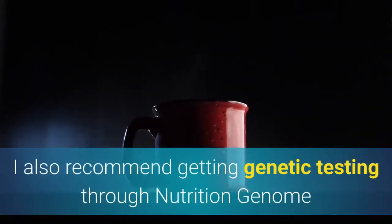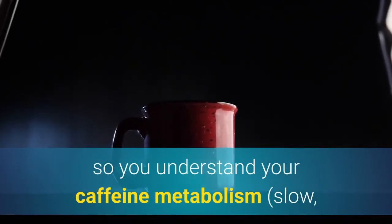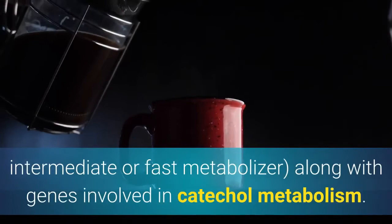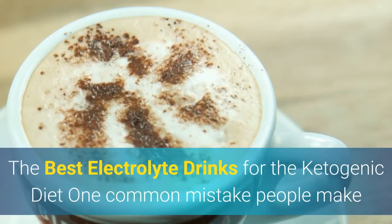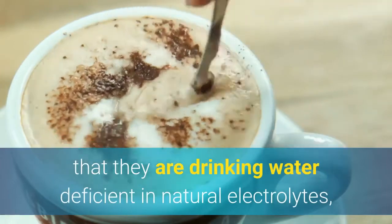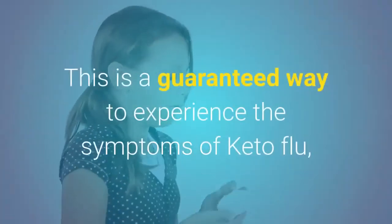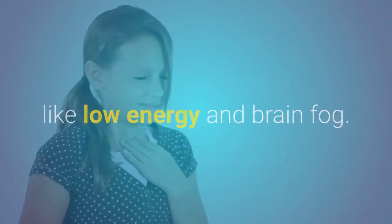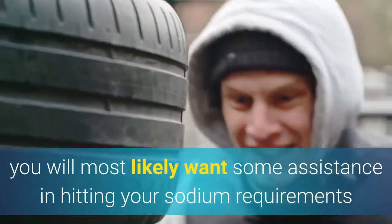I also recommend getting genetic testing through Nutrition Genome so you understand your caffeine metabolism — slow, intermediate, or fast metabolizer — along with genes involved in catechol metabolism. One common mistake people make when following a ketogenic diet is drinking water deficient in natural electrolytes while not consuming enough sodium. This is a guaranteed way to experience symptoms of keto flu like low energy and brain fog. Much like utilizing MCT oil to increase fat intake, you will most likely want some assistance hitting your sodium requirements on the ketogenic diet.